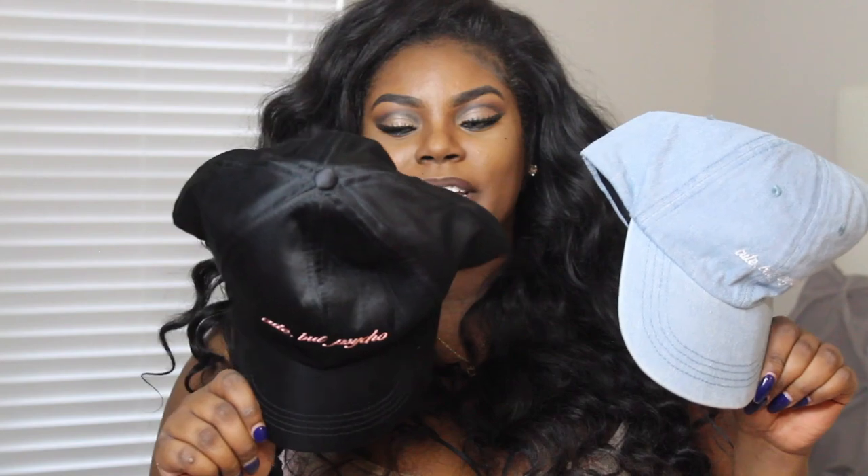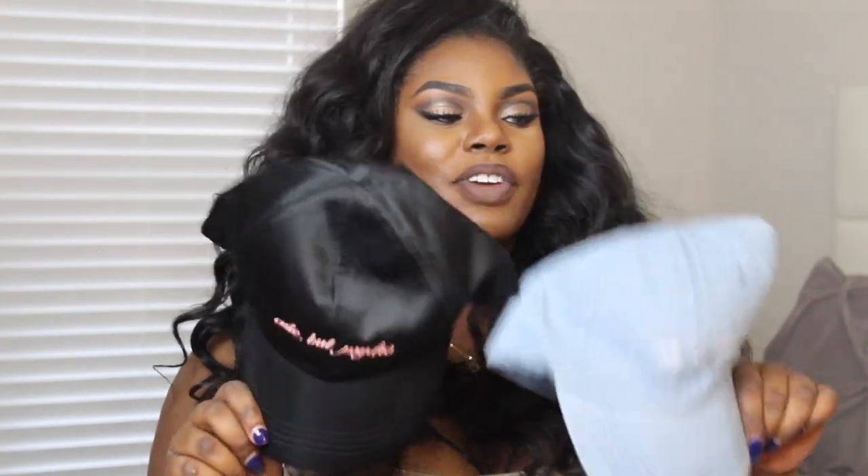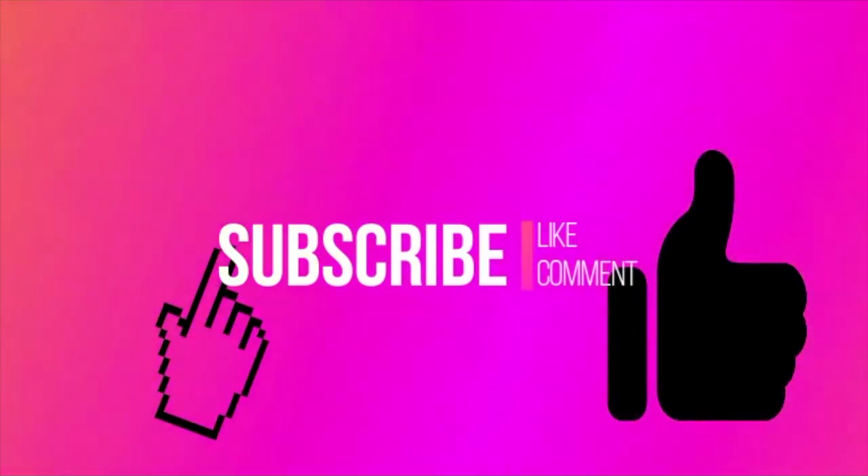My last two items are accessories — two hats that both say 'Cuba Psycho.' I got them because I really needed a black hat and I've never had a denim hat, and I just thought the saying was so cute. Of course these are one size fits all. I think on sale they were about nine dollars each. One is a satin-type hat and the other is a denim one.